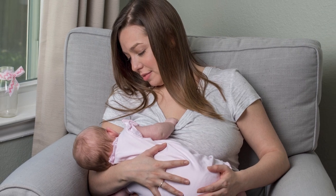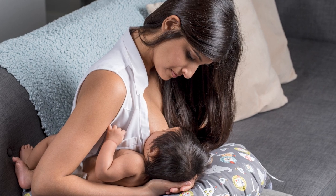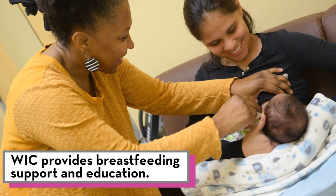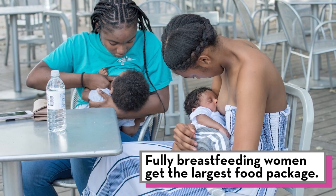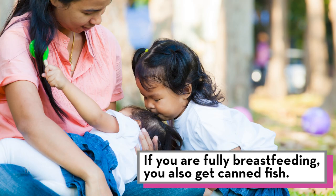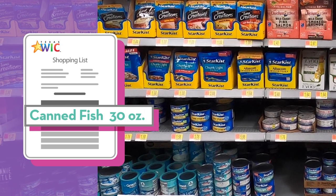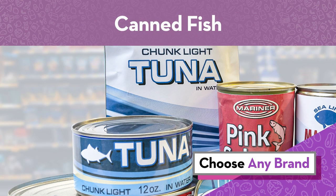Breastfeeding provides the best nutrition for your baby. Every ounce gives your baby long-lasting health and immunity benefits. WIC also provides breastfeeding support and education. Fully breastfeeding women get the largest food package from WIC. If you're breastfeeding, you get WIC foods until your baby turns one. You also get canned fish in your WIC food package. Canned fish is on your WIC shopping list in ounces.